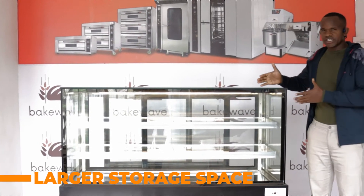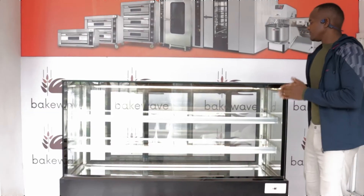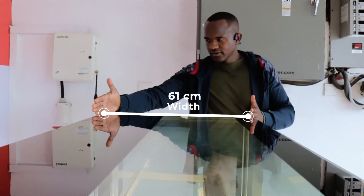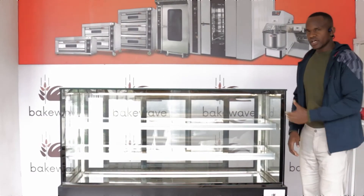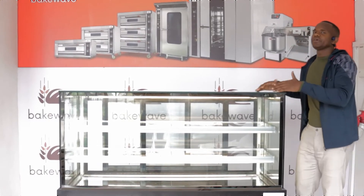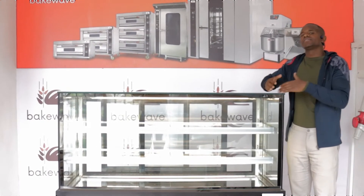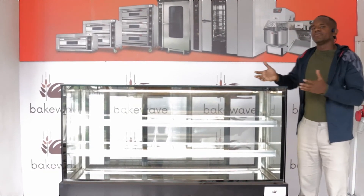The second reason why you need a showcase is because it has larger space for storage. You can see it has three rows — one, two, three — very wide. So you can store so many products and showcase them at the same time. Also, the top part can be used to store other products that will not be refrigerated, on the surface here for selling.